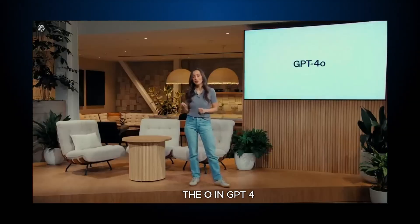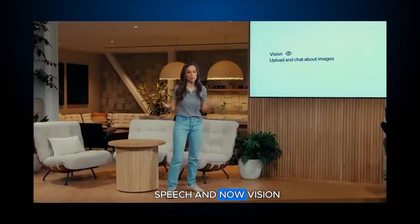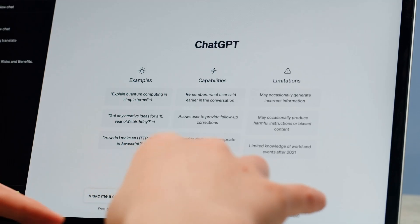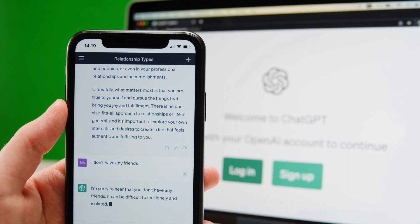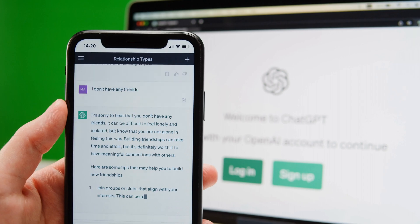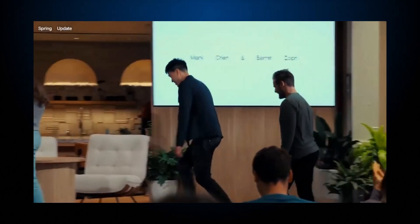The 'O' in GPT-4O stands for Omni, highlighting how the model handles different types of inputs — like text, speech, and vision — using a single neural network. Previously, models like GPT-3.5 and GPT-4 would convert spoken words into text before processing them, which loses nuances such as emotion and tone, much like the difference between texting and calling someone. The Omni model integrates these various inputs more holistically in its responses.